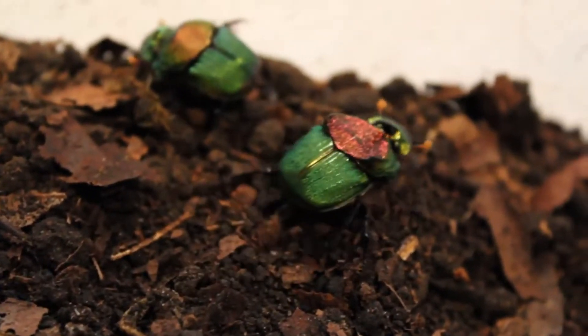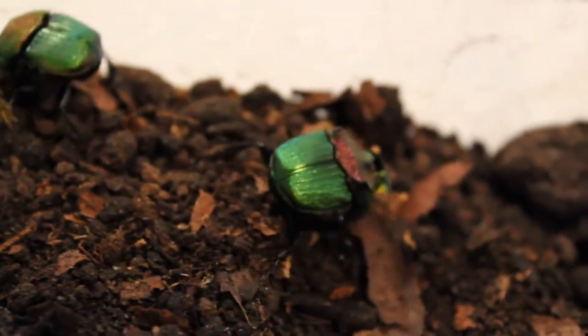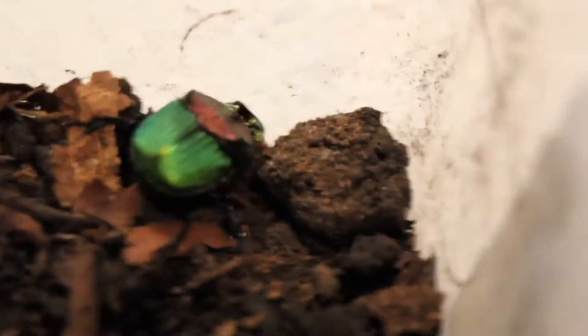Very active beetles. If you keep them warm, they really move around a lot. If you want to breed them, you're going to need some dung.